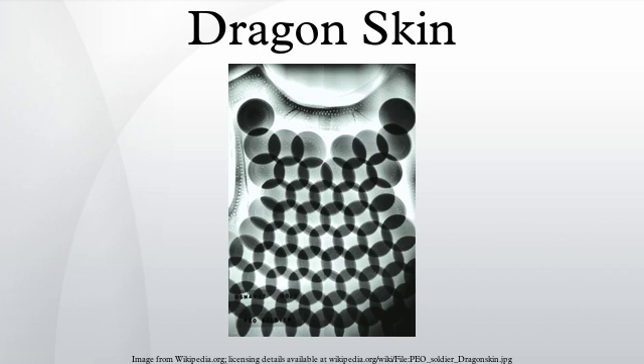Dragon Skin has been worn by some civilian contractors in Iraq, some special operations forces in Iraq and Afghanistan, some SWAT teams, nine generals in Afghanistan, bodyguards tasked with protecting generals, and U.S. Secret Service personnel. The Central Intelligence Agency has also purchased Dragon Skin.